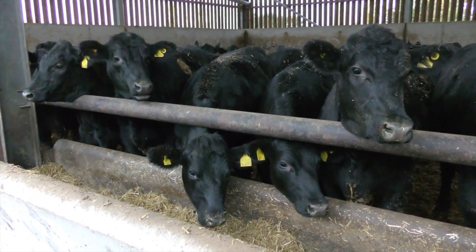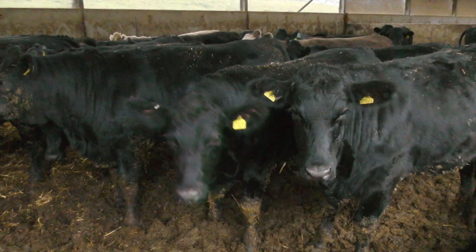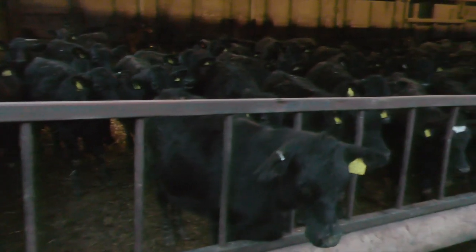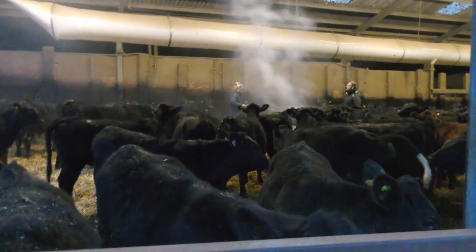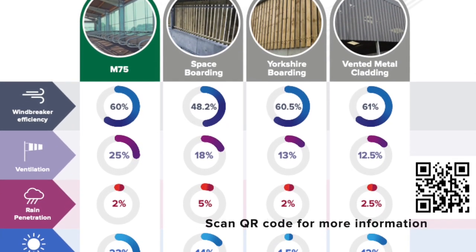This increases disease rate, in particular respiratory diseases like pneumonia, which is one of the most significant disease problems within beef herds. Pathogens in poorly ventilated sheds can survive for longer periods, and when they are not cleared from the building, can provide a significant reservoir of infection in the air.